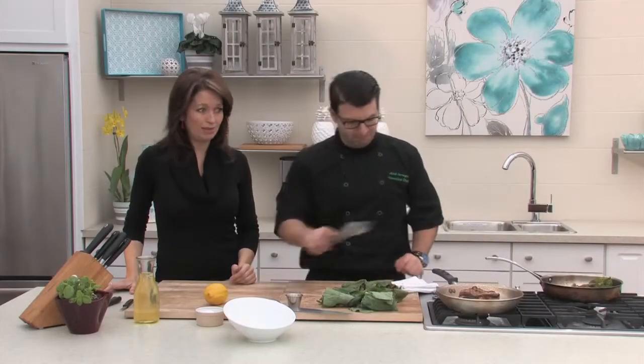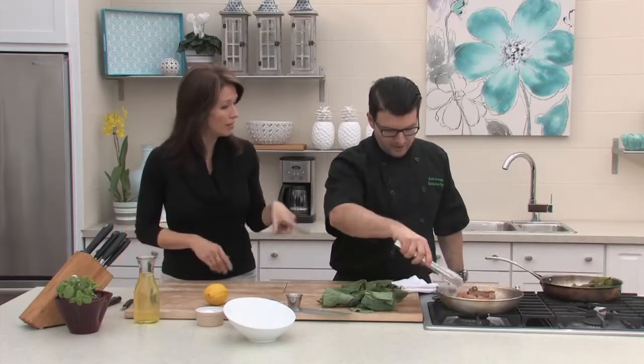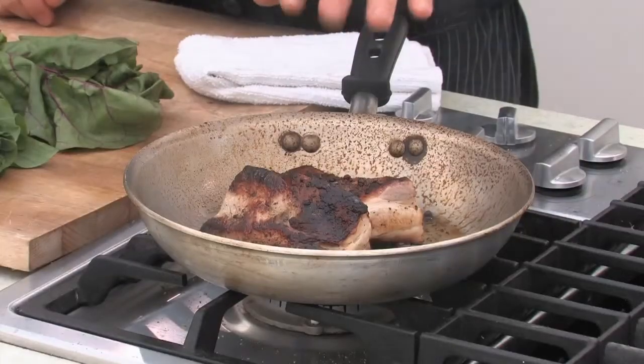For this dish a carb would be hard to fit in anyway. We're going to finish off the pork in the oven and finish the greens, then put it all together. This will make for a very nice, hearty dish at this time of year. How long in the oven? About eight to ten minutes. We'll take a quick break and be right back.